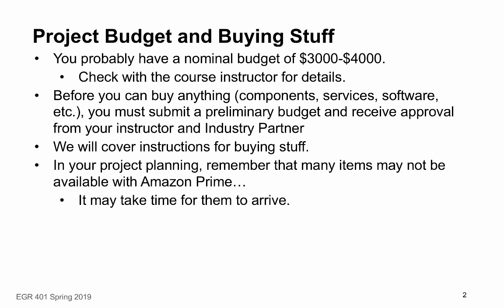Before you can buy anything — components, services, software, pretty much anything — you need to submit a preliminary budget and receive approval from the instructor and from your industry partner. We'll cover the instructions for buying things, and we'll also cover the instructions for creating this preliminary budget.